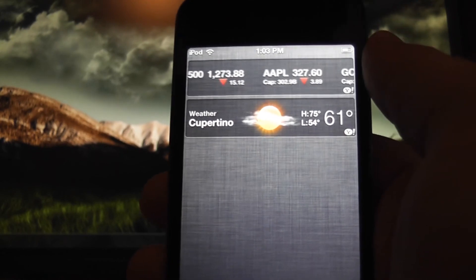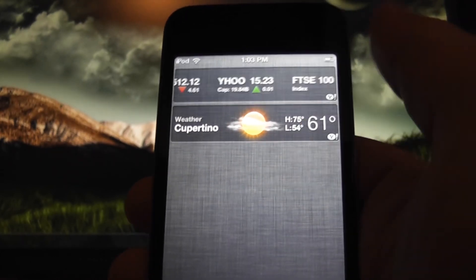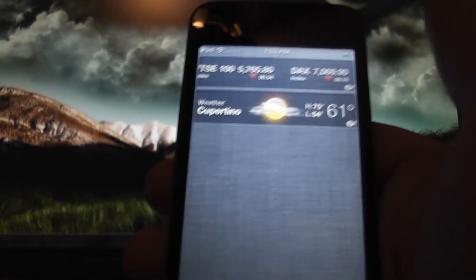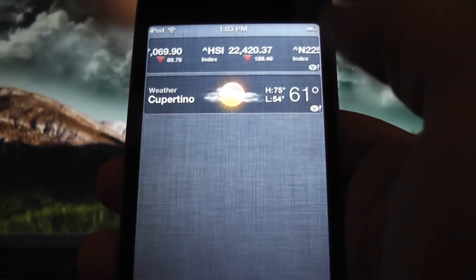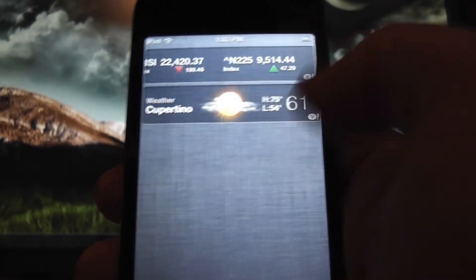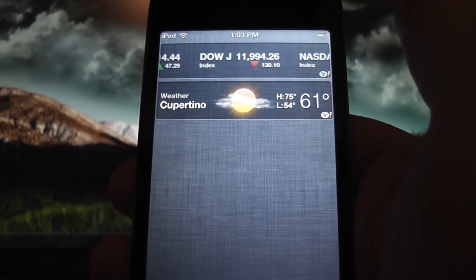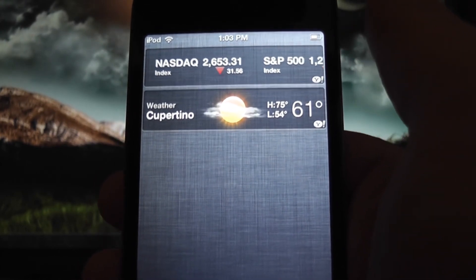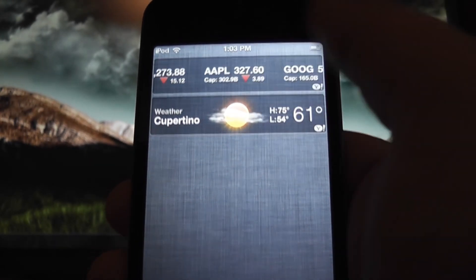I don't have any notifications right now — I actually just cleared them because it was showing my email. So when you actually do get an email, it does show up here. You get a reply from Twitter or a notification on Facebook, they actually just show up here. You can just tap on them and it takes you to the application so you can read the notification. It's really cool, very smart. It is a little bit of a rip-off of Android, but it is really cool and I think they did a very nice job.